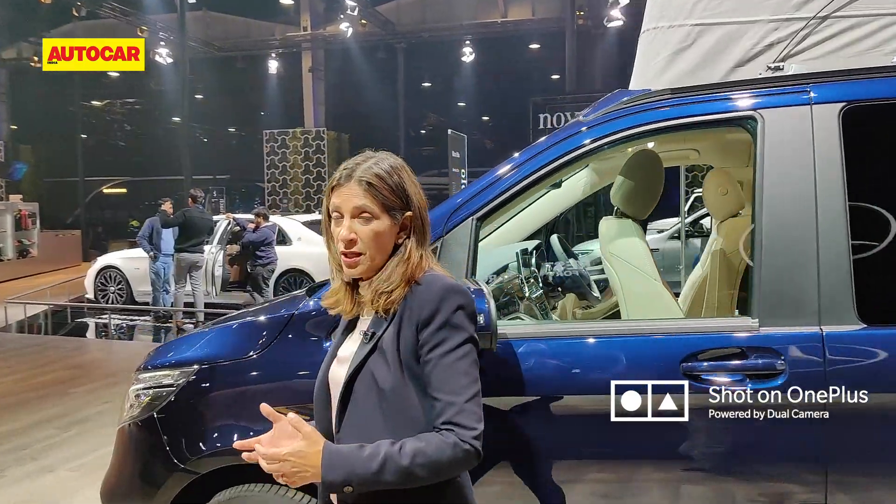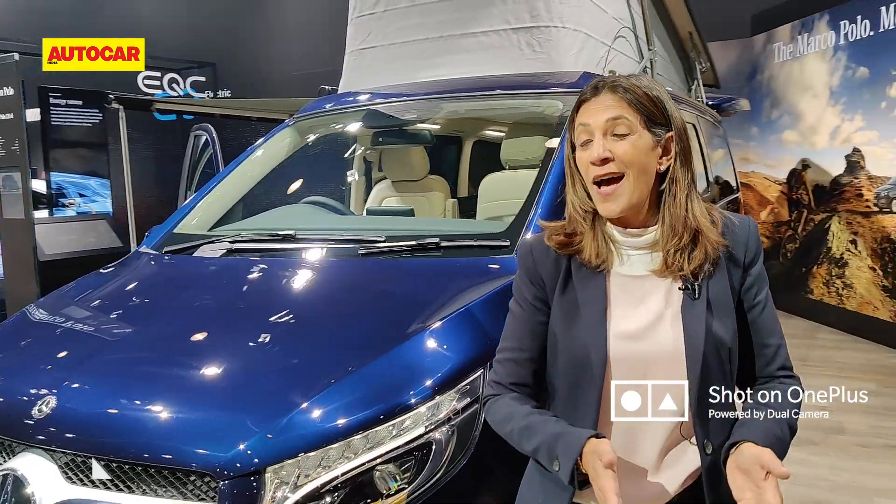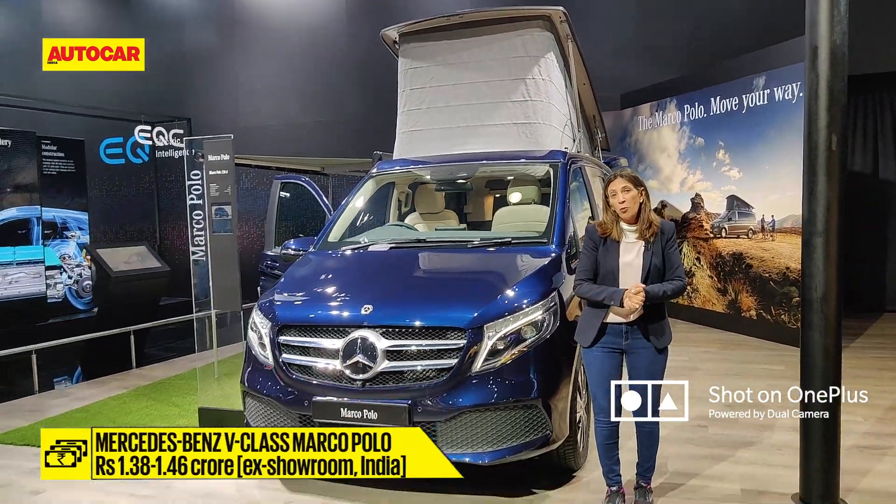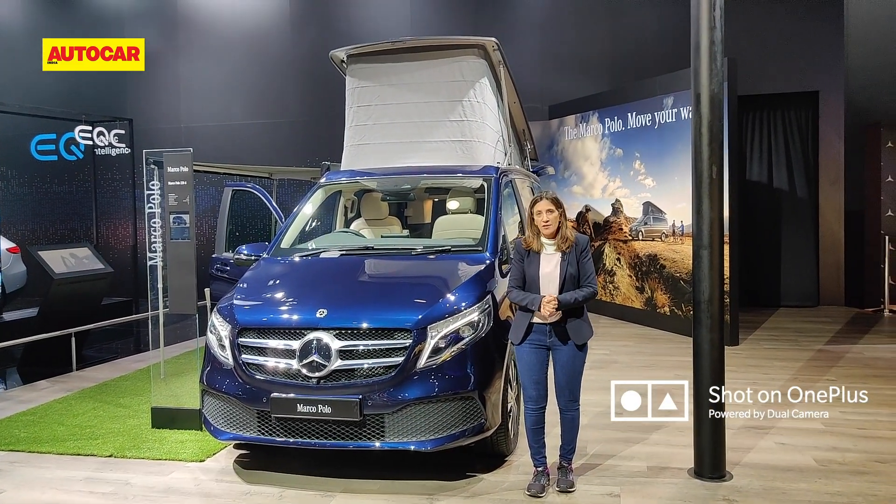It's really stylish with lots of accessories available. In terms of pricing, it starts at 1.38 crores for the V-Class Marco Polo and goes upward from there depending on how you accessorize it.